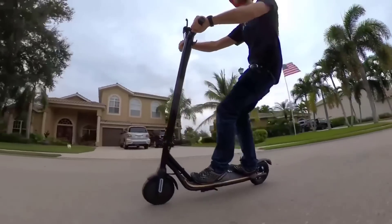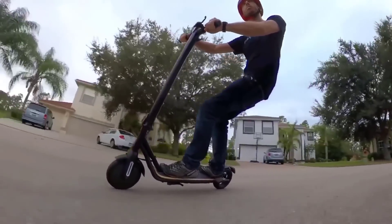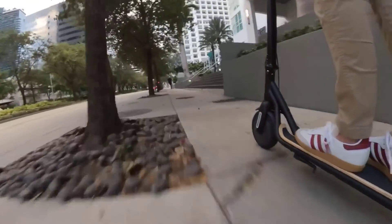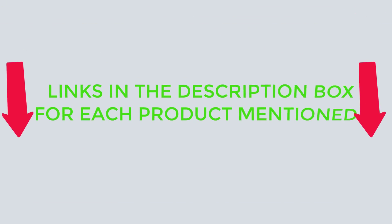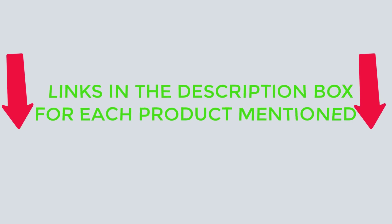To help you make an informed decision, I did extensive research, read tons of reviews, and compiled a list of the best adult electric scooters from reputable brands. If you want to know about the price and other information, be sure to check my description. So without any further delay, let's jump into the video.